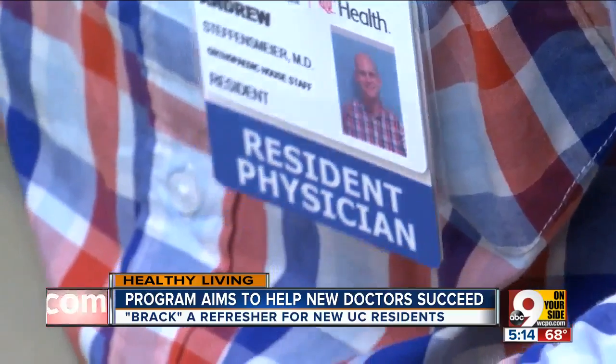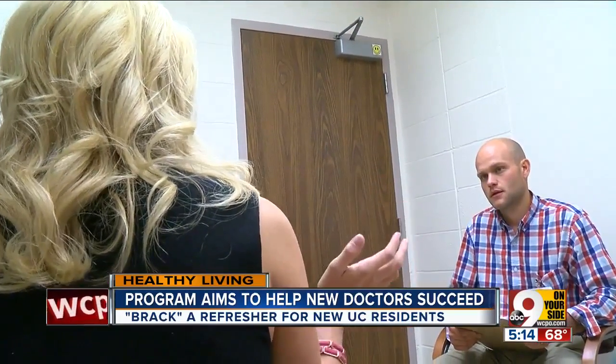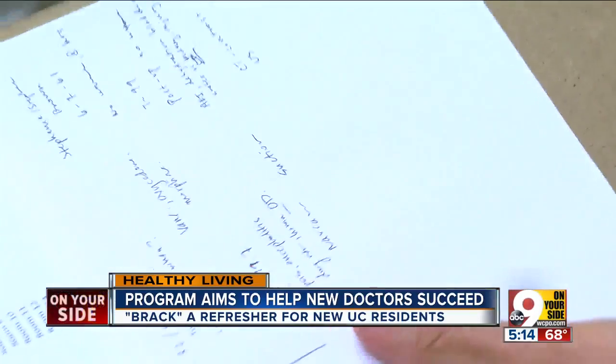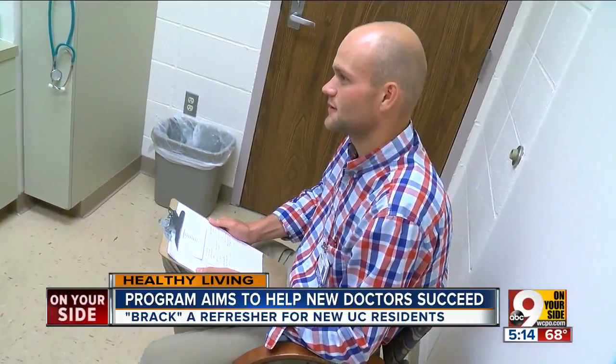Today has been a whirlwind. And that refresher is just one part of the BRAC. This is a patient that had a Foley obstruction. This one-of-a-kind program also runs the new docs through eight different clinical case scenarios, with people trained to play the role of patient.